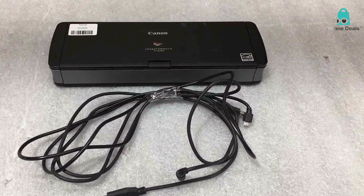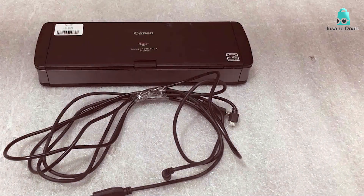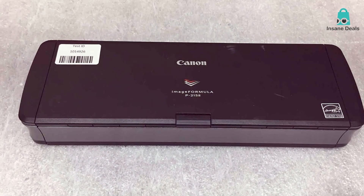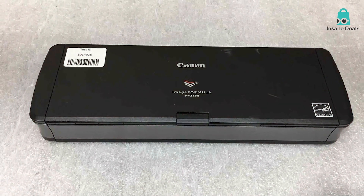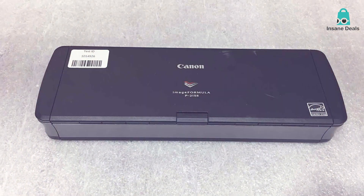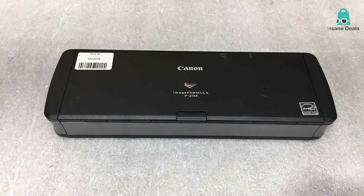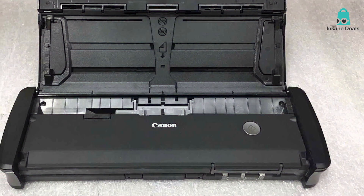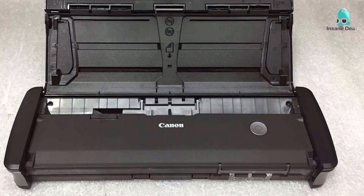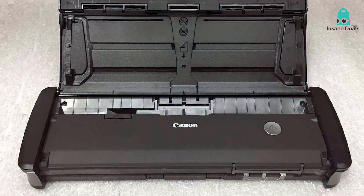Despite its small size, it doesn't compromise on performance. With a scanning speed of up to 15 pages per minute, it efficiently handles various document types and sizes. The integrated automatic document feeder makes it a breeze to scan multi-page documents. One of the standout features of the P2152 is its impressive OCR capabilities — it can convert scanned documents into editable and searchable text, saving valuable time in the long run.